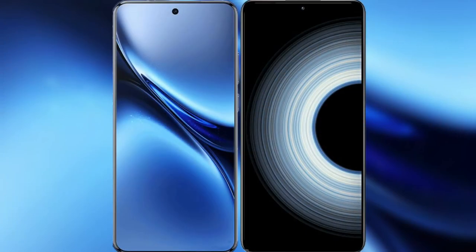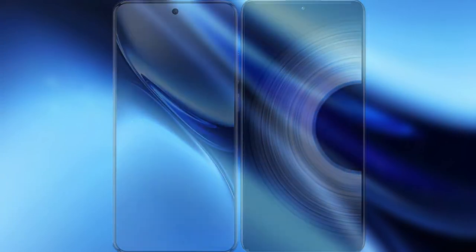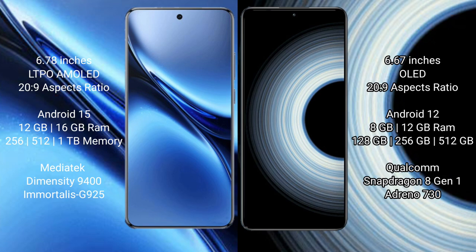I will compare the new Vivo X200 Pro with the Redmi K50 Ultra. Vivo X200 Pro has a 6.78-inch LTPO AMOLED display and runs on Android 9. Redmi K50 Ultra has a 6.67-inch OLED display and also runs on Android 9.